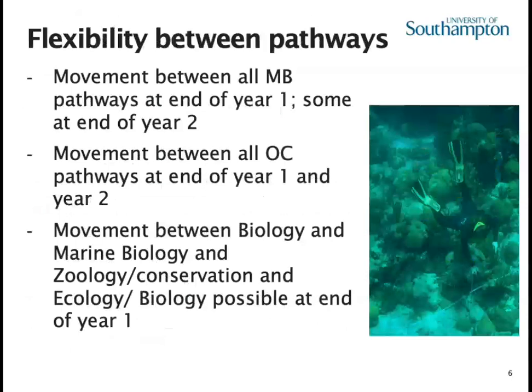We don't expect everybody to get their degree choice absolutely right first time, so we build in flexibility between our pathways. At the end of year one you can move between all of the marine biology pathways, and some at the end of year two, and the same goes for the oceanography degrees. What you can't do is move between marine biology and oceanography. Biology and marine biology is a bit special — you can move either towards the more terrestrial side or towards a more marine degree at the end of year one.